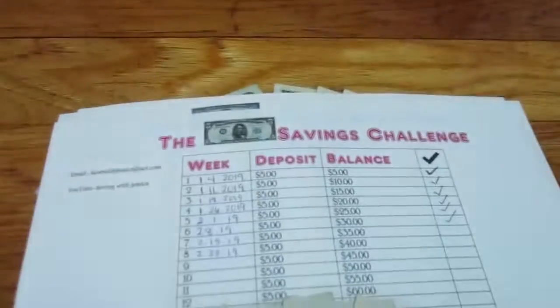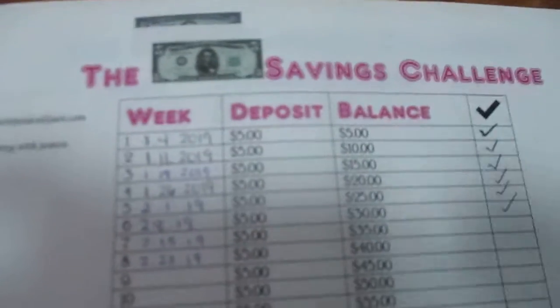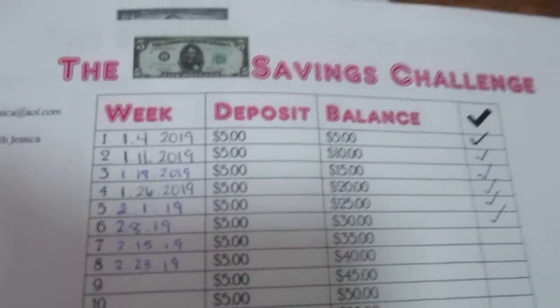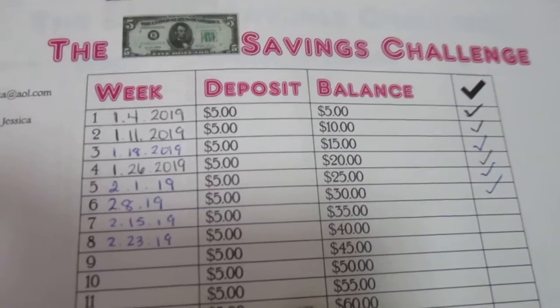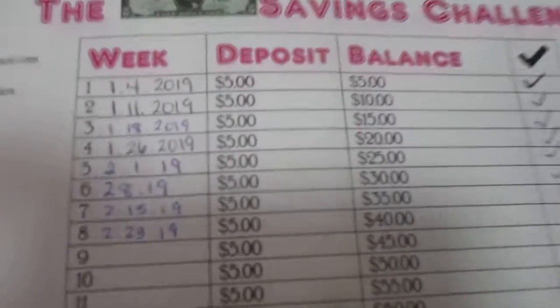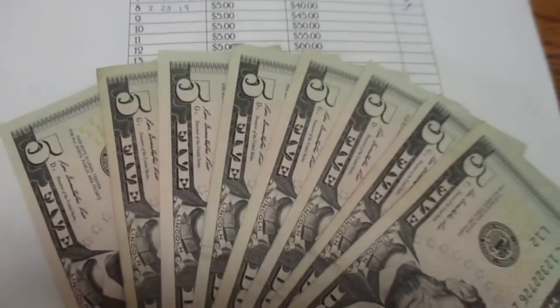I'm going to be starting with the five dollar savings challenge. I'm depositing five dollars for last week, February 15th, and five dollars for today, so now I have a grand total of forty dollars.